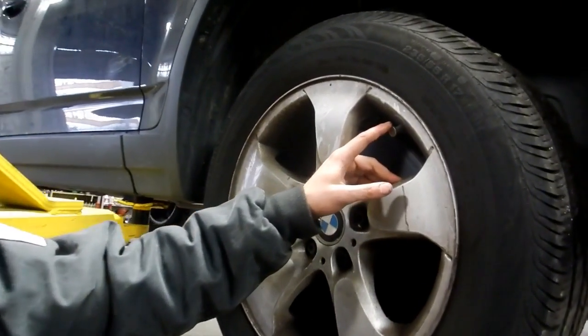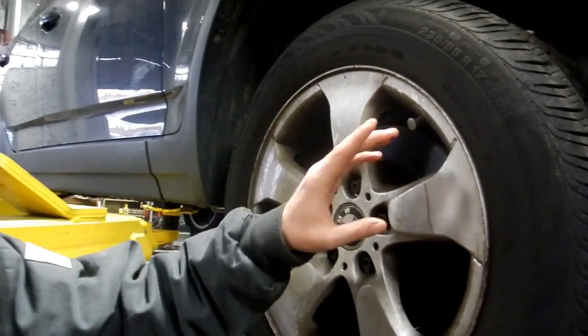This is your valve stem. This is where you check your tire pressure. Make sure you have a tire pressure placard on your door frame that will tell you the recommended tire pressure for each vehicle. You want to keep it within three to five PSI of the recommended pressure.